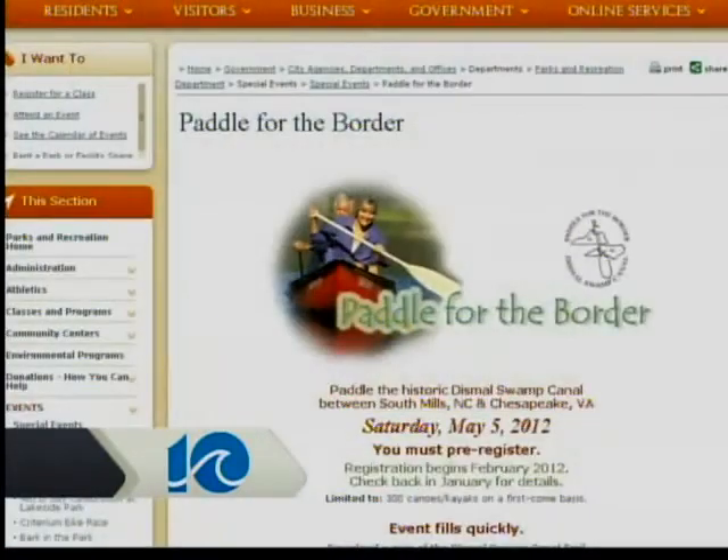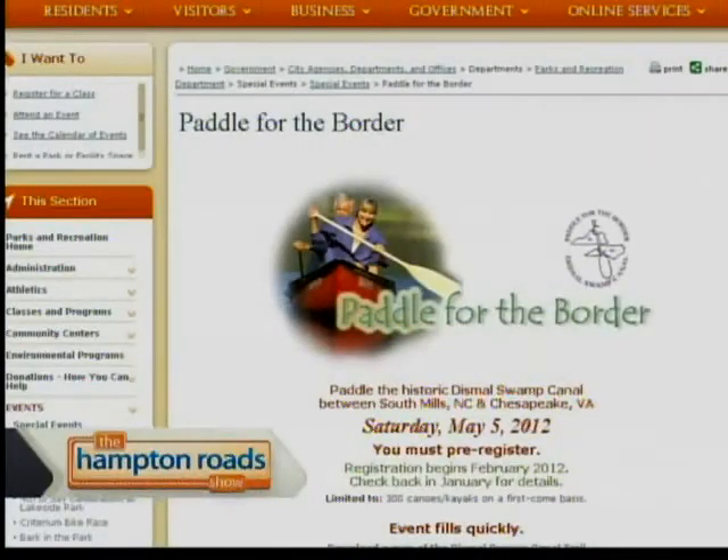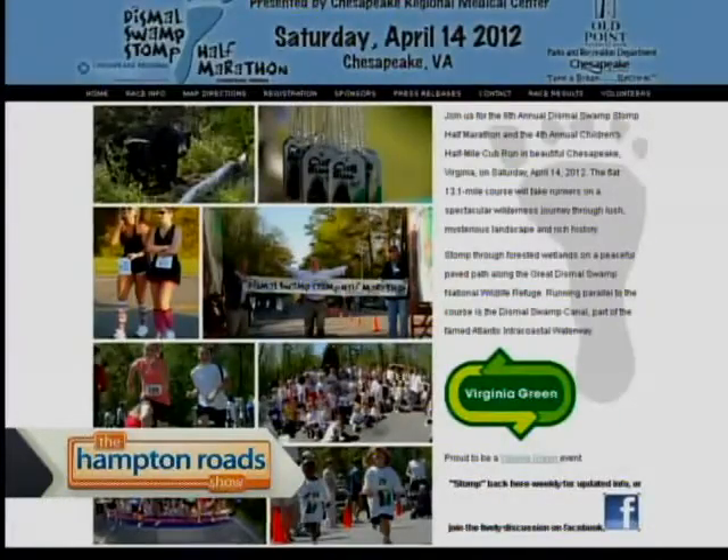We'll be sure to let people know where they can get more information about Paddle for the Border or the Dismal Swamp Stomp half marathon, if folks have set that as a fitness goal — and all the things to come for this one-of-a-kind paved multi-use trail along the Dismal Swamp Canal in the United States. When you visit, make sure you tell them the Hampton Road Show sent you.